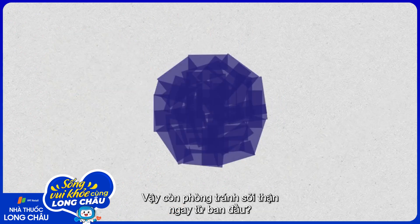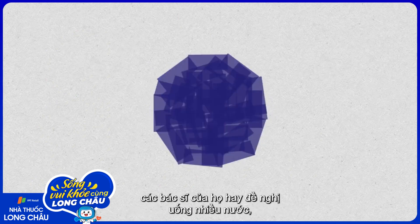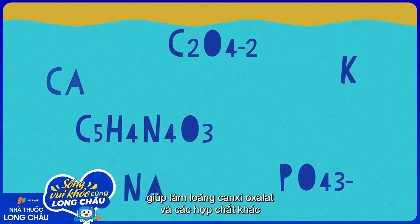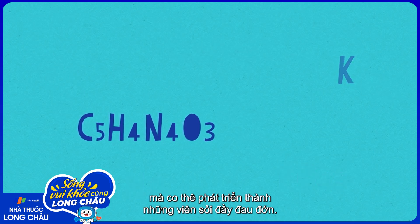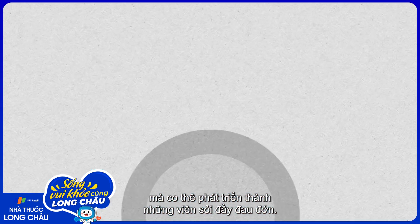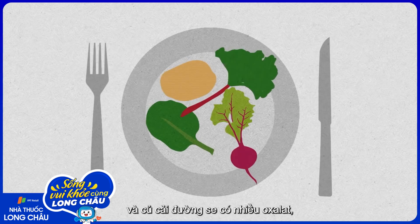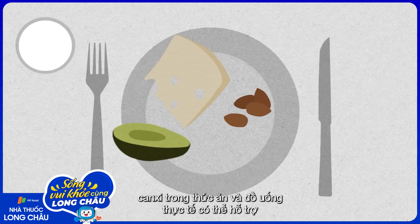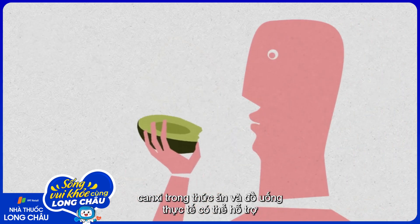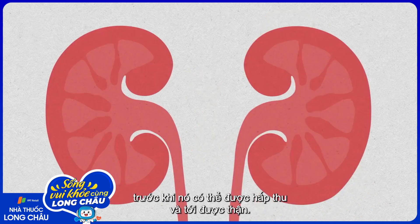For people prone to kidney stones, their doctor may recommend drinking plenty of water, which dilutes the calcium, oxalate, and other compounds that eventually build up into painful stones. Foods like potato chips, spinach, rhubarb, and beets are high in oxalate, so doctors might advise limiting them. Even though calcium is often found in stones, calcium in foods and beverages can actually help by binding to oxalate in the digestive tract before it can be absorbed and reach the kidneys.